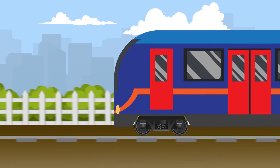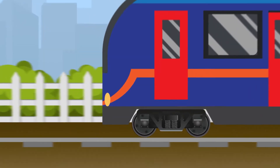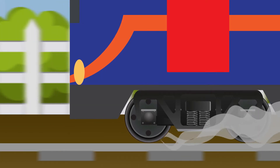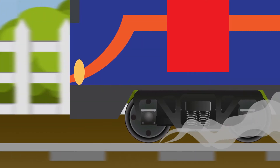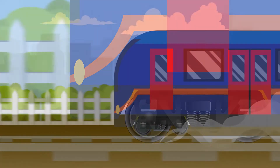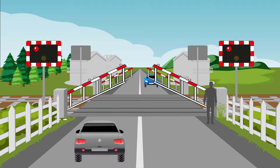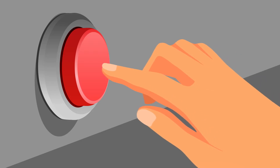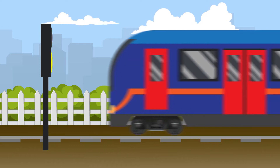Trains often weigh 400 tonnes, as much as 80 elephants, so they need a considerable distance to stop. In an emergency, if the driver brakes too hard, the steel wheels could lose traction on the steel rails, and the driver won't be able to control the slowing train. The protecting signals cover all these safety issues. Only after the level crossing barriers are down, and the signaller has pressed the crossing clear button, and the protecting signal has turned from red to yellow, will the train be allowed to approach the crossing.